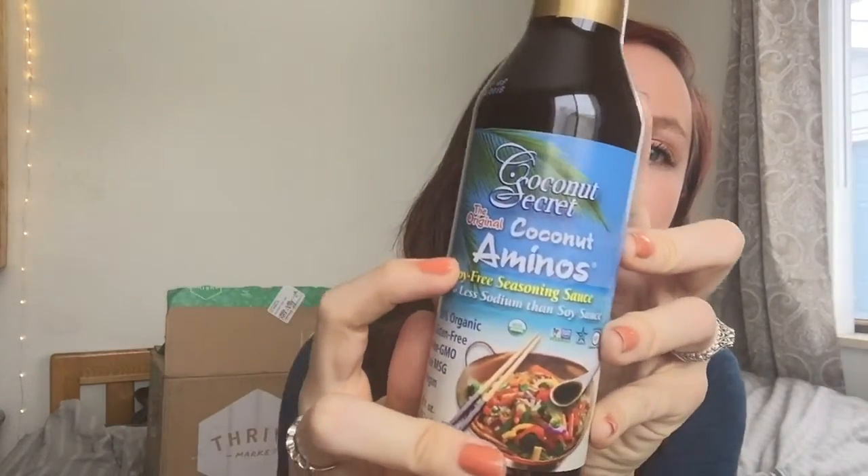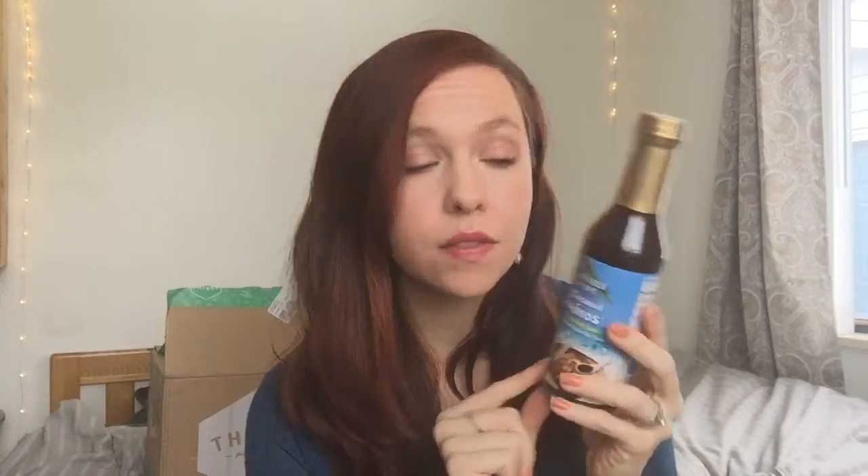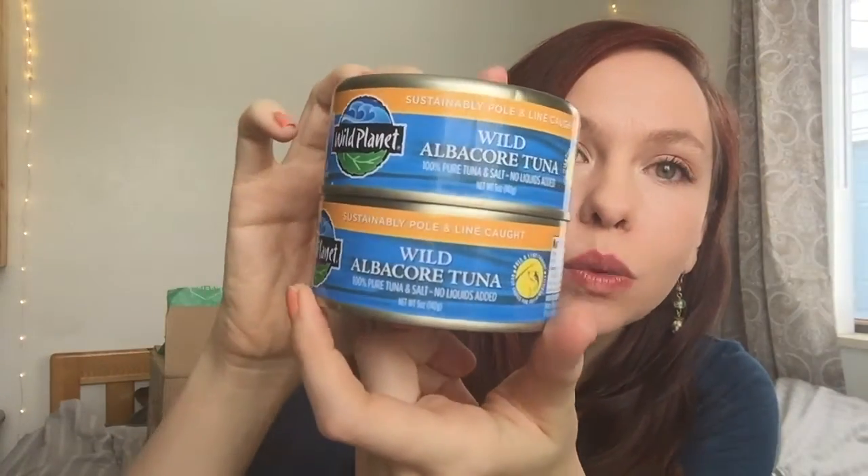I got some Coconut Secret coconut aminos, which is a replacement for soy sauce — on the Whole30 you can't have soy sauce. On Thrive it was $4.65, whereas at Whole Foods I think it's like $7.49, so it's definitely a way better deal to get this on Thrive.